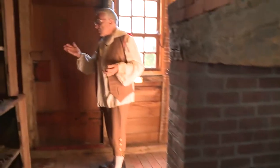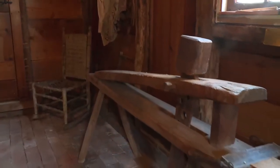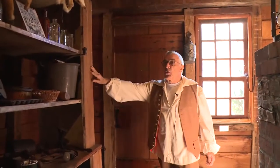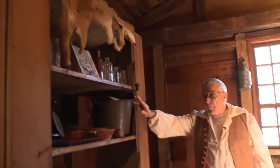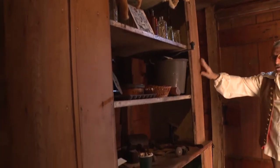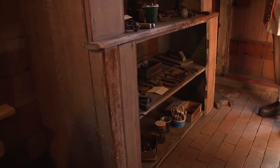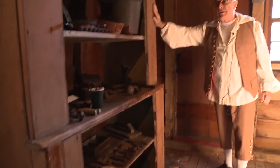The Abbotts used the lean-to shed to store farm tools, such as the sickle, the saw, and the shingle maker. This particular cupboard, housing tools and household implements, we believe is the only original piece of furniture from John Abbott. This cupboard was found in the old Abbott barn behind this house.